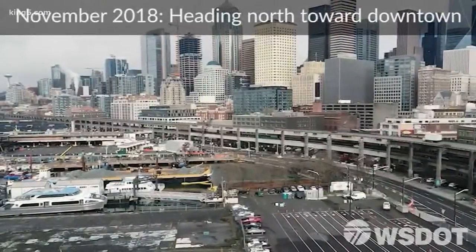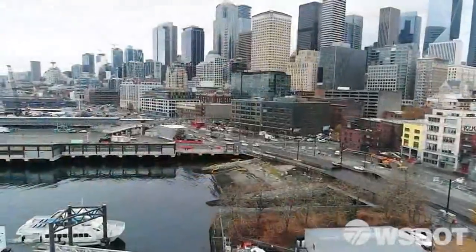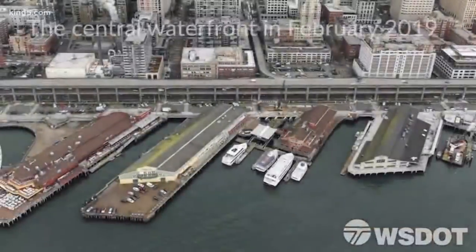One of the most dramatic transformations includes this shot looking northeast of the viaduct in front of downtown. And here's what it looks like now — an open waterfront with traffic moving along surface streets.